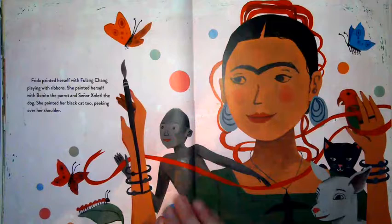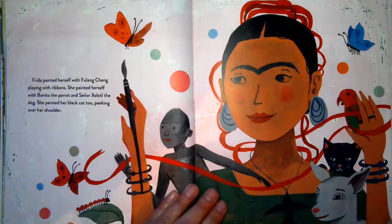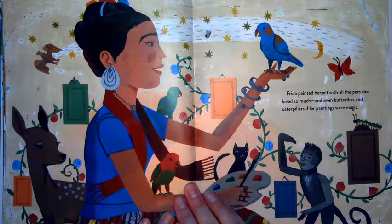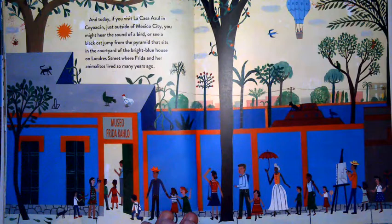Frida painted herself with Fulang Chang playing with ribbons. She painted herself with Bonito the parrot and Señor Xolotl the dog. She painted her black cat too, peeking over her shoulder. Frida painted herself with all the pets she loved so much, and even butterflies and caterpillars. Her paintings were magic. Today, if you visit La Casa Azul in Coyoacán, just outside of Mexico City, you might hear the sound of a bird or see a black cat jump from the pyramid in the courtyard — where Frida and her animalitos lived so many years ago.